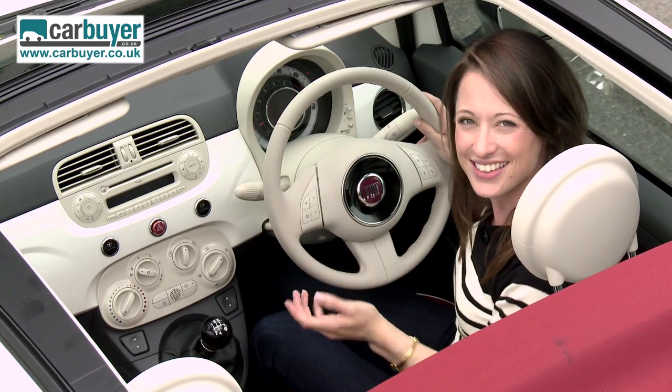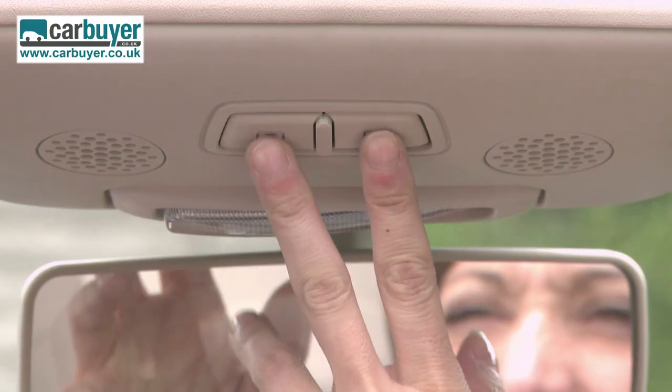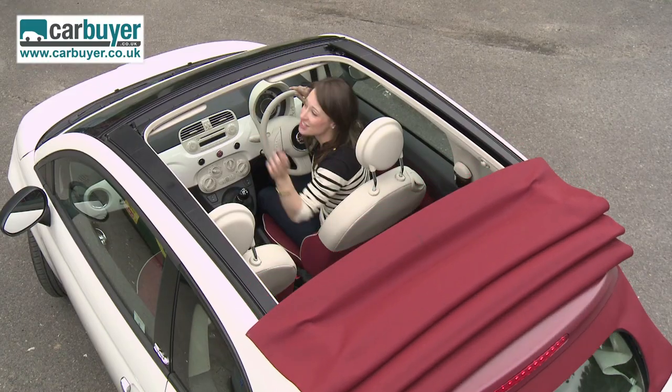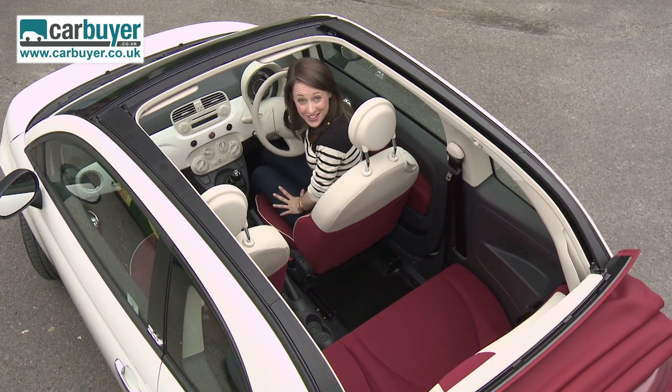The one thing that the convertible has that the hatchback does not are these buttons here, which control the roof. At the moment we've got it in sunshine mode, but if we press that button there, it puts it into the almost fully convertible position.